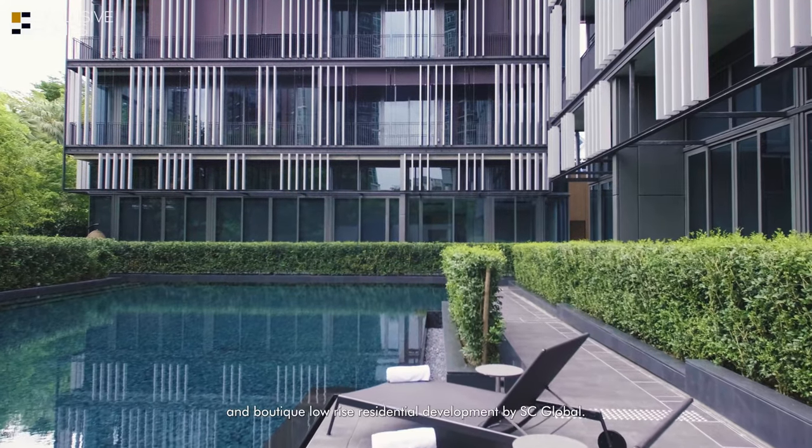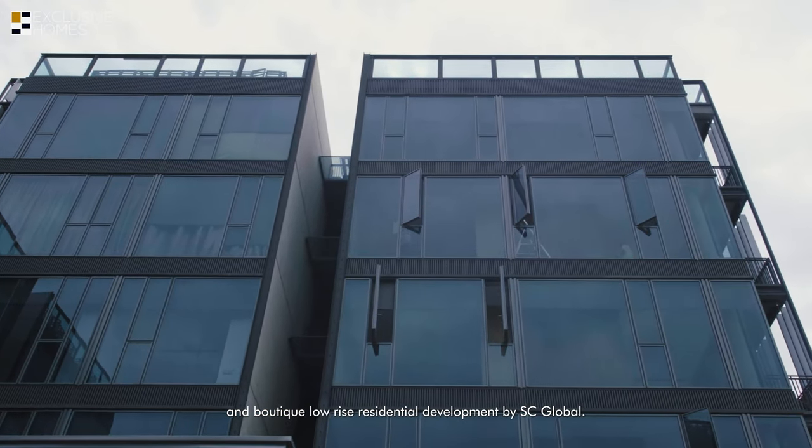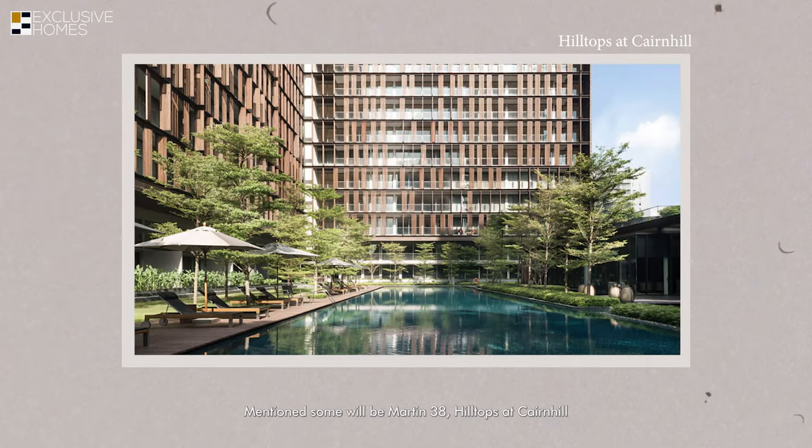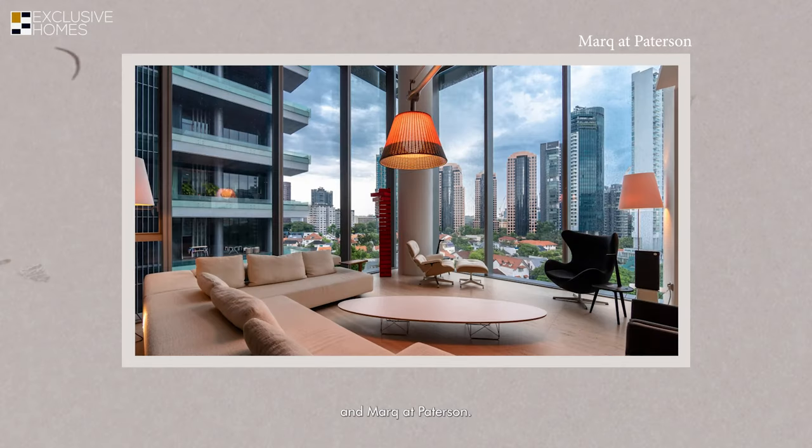We are at Petit Jevois, a boutique low-rise residential development by SC Global. SC Global is associated with luxury residential developments known for their outstanding architectural and lifestyle concepts. Some notable projects include Martin 38, Hilltops at Ken Hill, and The Mark at Patterson.